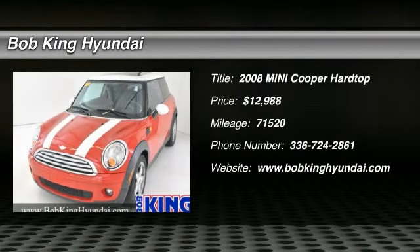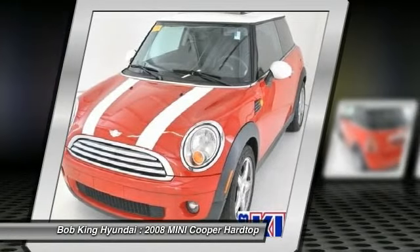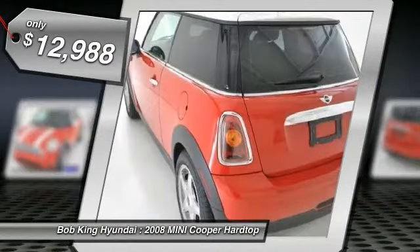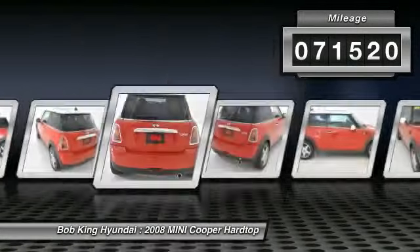The 2008 Mini Cooper. Agile handling and quick, precise steering make the Mini Cooper lots of fun to drive. The cabin is roomy with plenty of front leg room and is priced below $15,000. This vehicle has less than 75,000 miles.